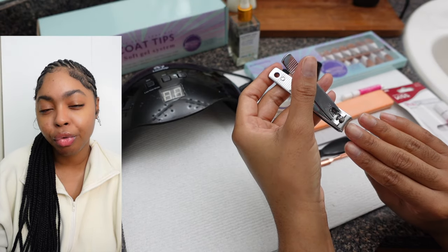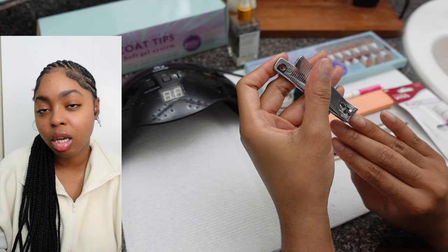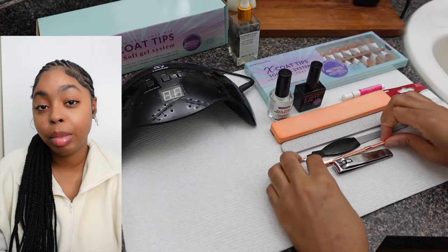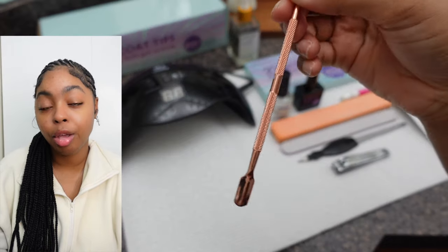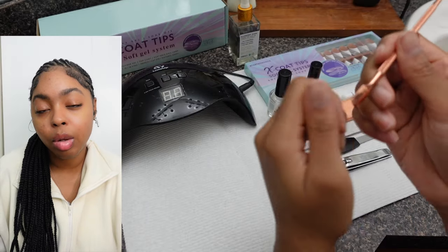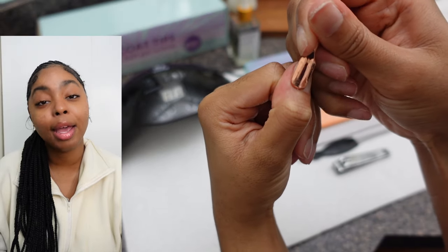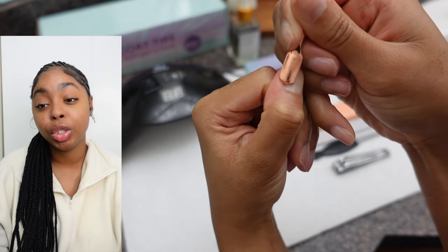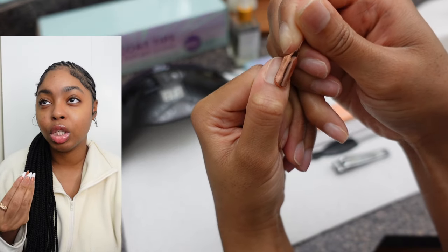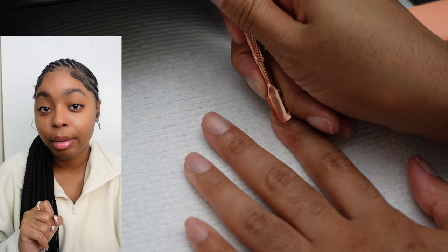It also looks better underneath the press-on because sometimes you can see through them, and if your natural nails are different lengths that can look weird in your final product. Next up is pushing back your cuticles — this is so important. If you don't do this, your press-ons are going to look like press-ons, and that's not the look we're going for. We want them to look like a full set acrylic, fresh out the shop. It also allows the press-on to grip at the base of your nail bed more.